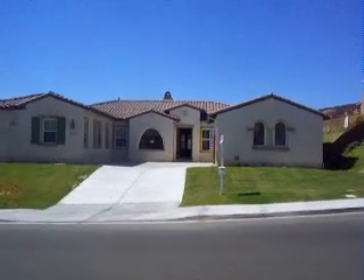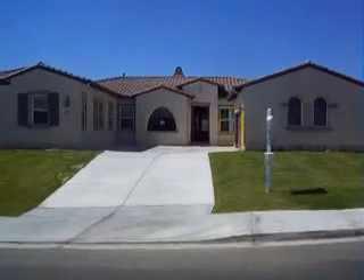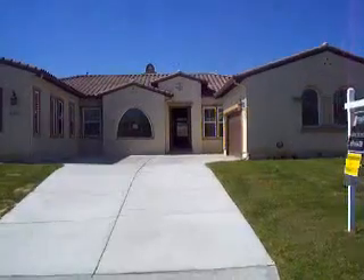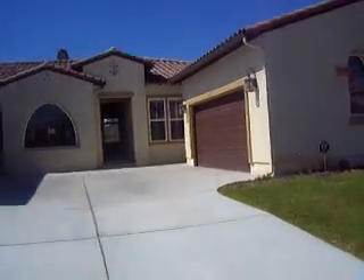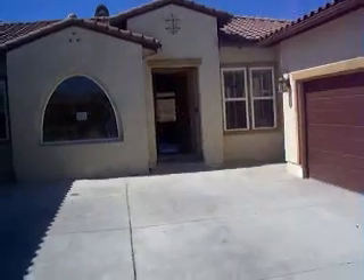It's a beautiful home in Rolling Hills Ranch, Eastern Chula Vista, zip code 91914. Beautiful single-story home with a two-car garage. The lot is just over 20,000 square feet, which is just under half an acre. The home itself is just over 3,300 square feet.